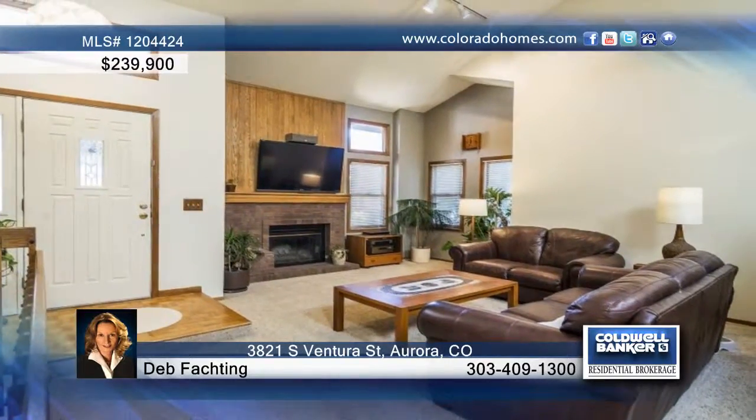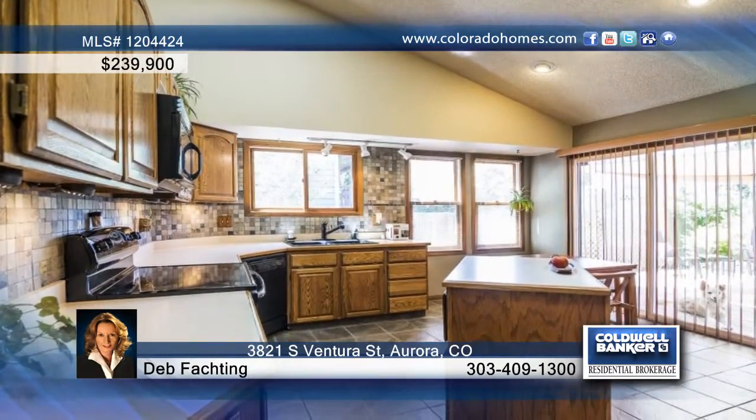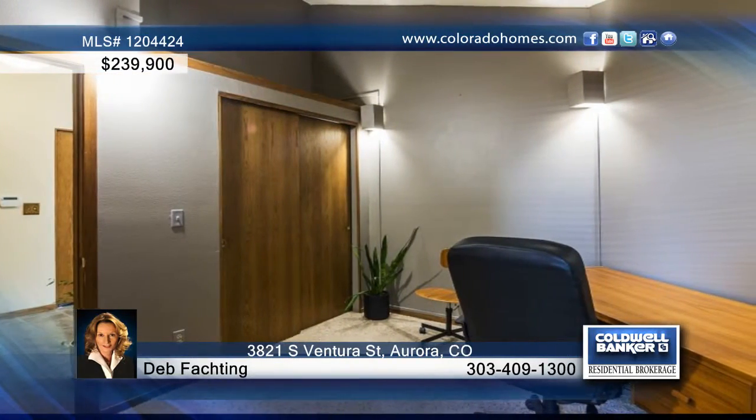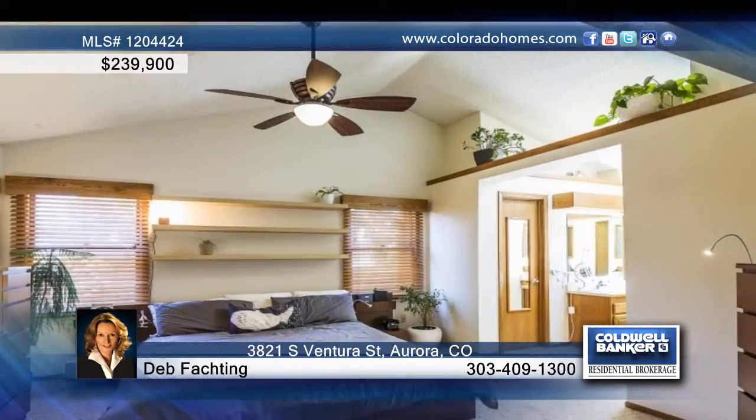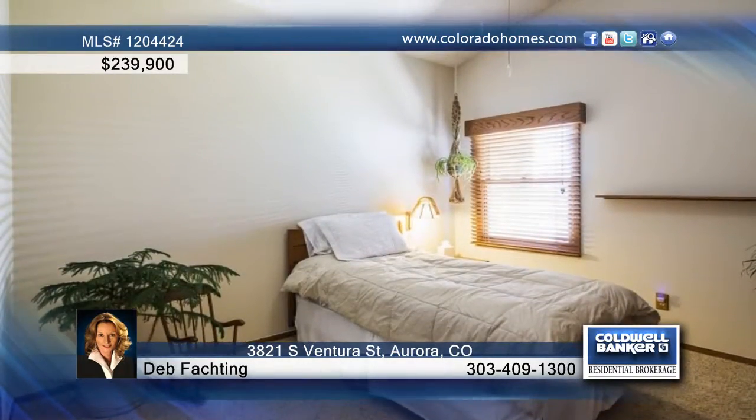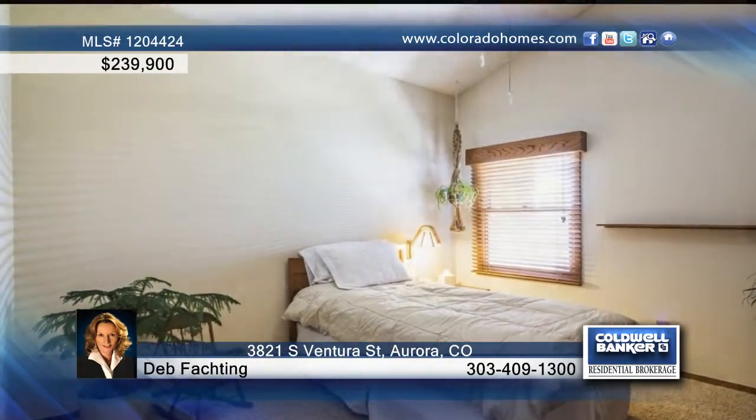Features of this home include a light and bright open ranch floor plan with vaulted ceilings, a huge family room plumb for a wet bar, a remodeled kitchen with a pantry and refinished cabinets, newer appliances, skylights, a hall bath with a jacuzzi tub, and a professionally finished basement.